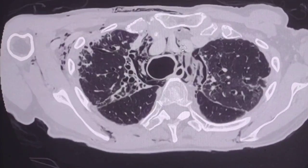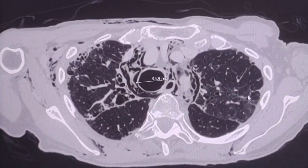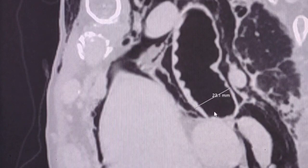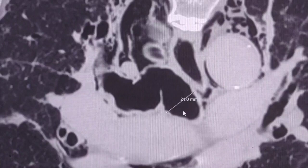This is tracheobronchomegaly. The diagnosis of tracheobronchomegaly can be established when the transverse diameter of the trachea is greater than 25 millimeters — in this case it is almost 36 millimeters. The right main bronchus should be greater than 23 millimeters; in our case it is marginally dilated. The left main bronchus should be more than 20 millimeters; in our case it is 21 millimeters.